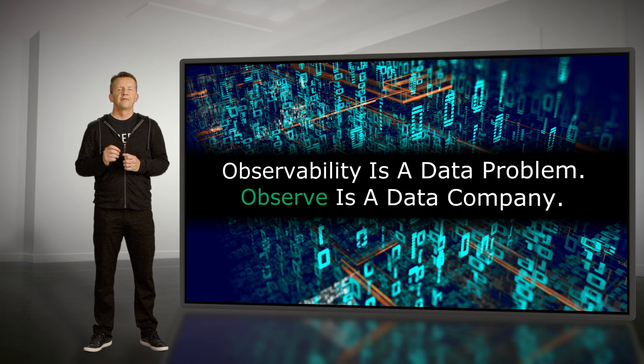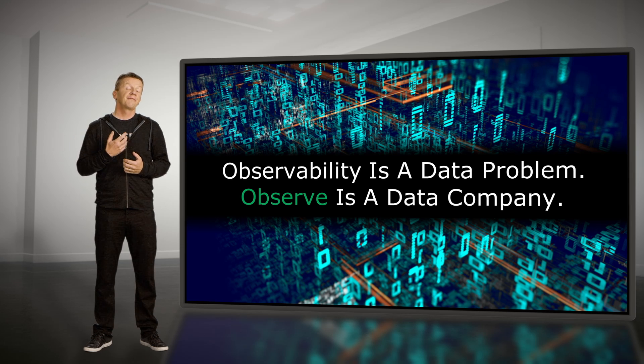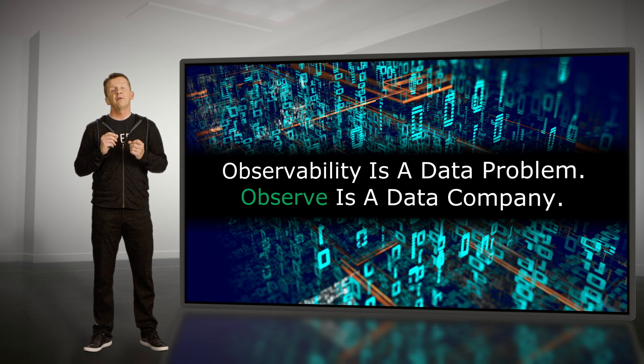If you're new to Observe, the first thing you should know is that we're taking a very different approach. Recent research by the 451 Group shows that organizations use seven tools to troubleshoot and monitor their applications. They've got many tools because they have fragmented data. We believe that observability is fundamentally a data problem — if we can solve that, the tools problem will take care of itself.